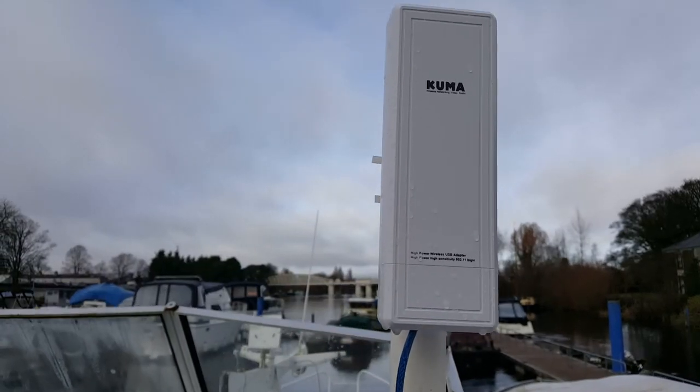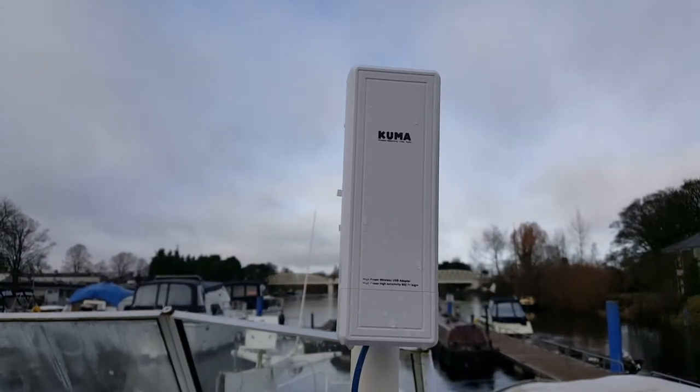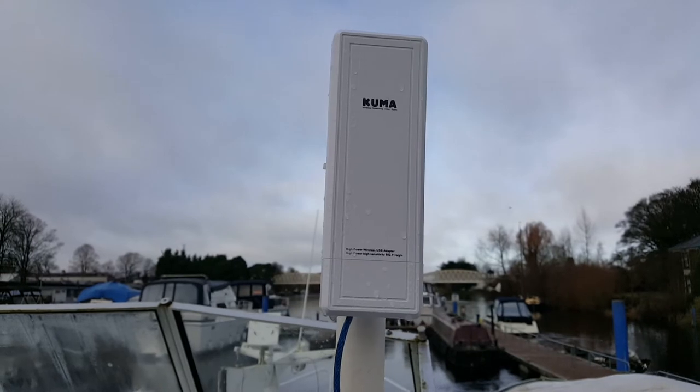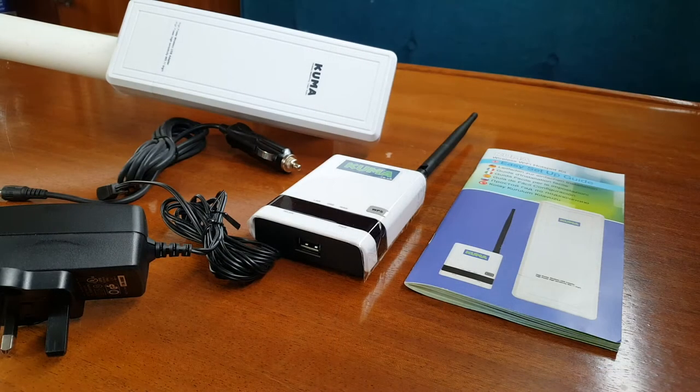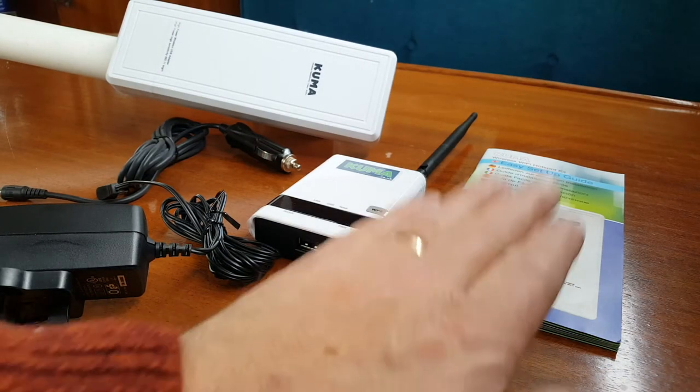One such way is to use a thing called a Wi-Fi booster. This one here is made by Kuma — K-U-M-A — and it works quite well. What this does is scan the area looking for a Wi-Fi signal. It's like an antenna, but it's not passive — it's not like the antenna on your car or on the roof of your house. This actually sends out a signal, searches for Wi-Fi signals, and then boosts them back to you.